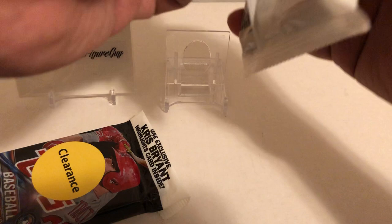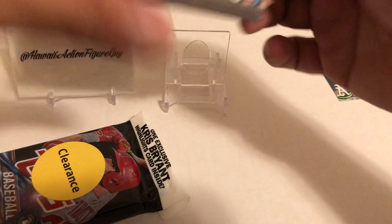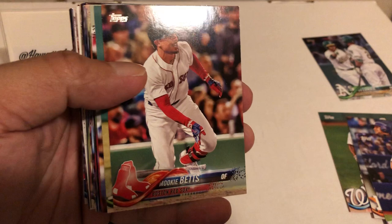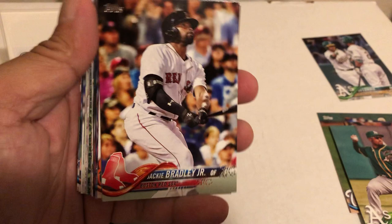Baseball first - 2018 Topps Series 1 on clearance at Walmart. Who are we looking for? Shohei Ohtani, Ronald Acuna, Victor Robles, Gleyber Torres. We got Jed Lowry - that card is damaged. Howie Kendrick, Yuli Gurriel, Kendrys Morales, Mookie Betts, Marcus Semien. I don't know what configuration it is, so yeah.